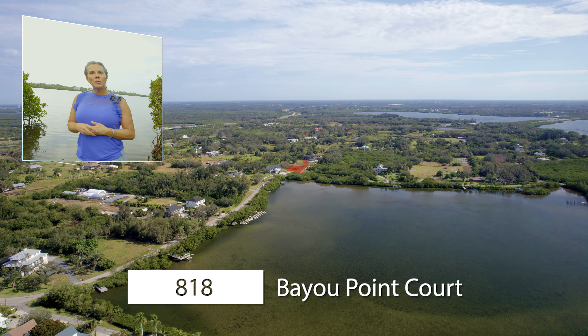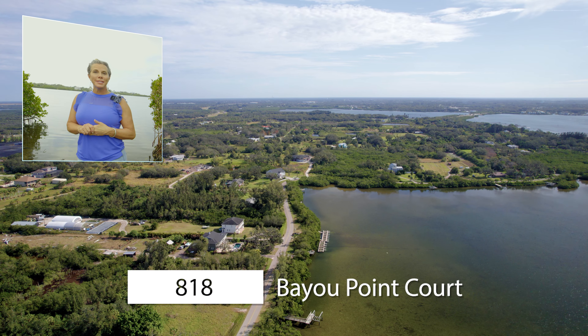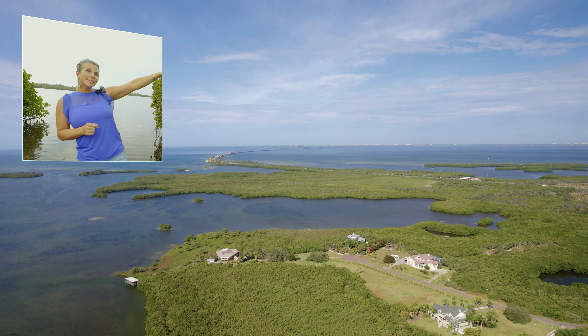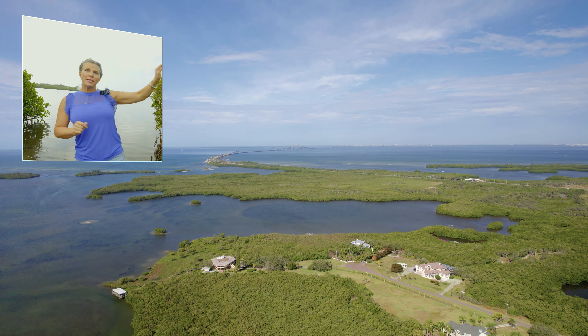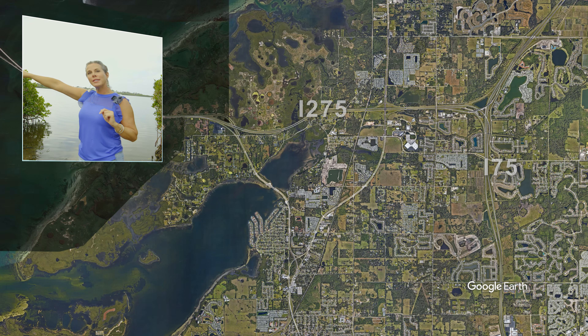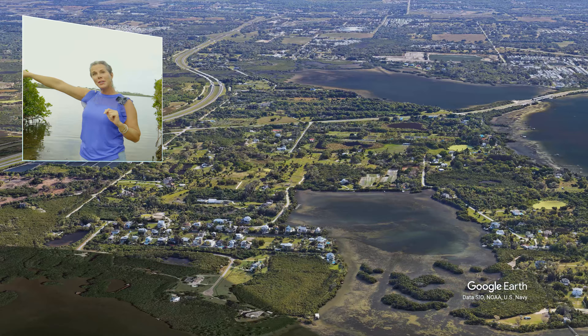Welcome to 818 Bayou Point Court in Teresia, Florida. The Skyway Bridge is over here to the north of us, and we're super close to Tampa. You have 275 taking you over to Brandon, and you have very quick access here to Bradenton and Sarasota.